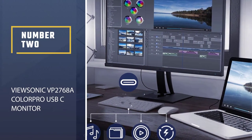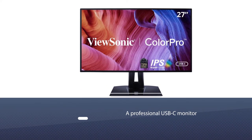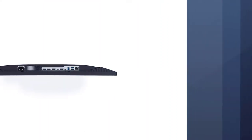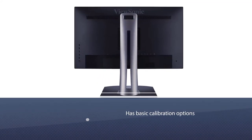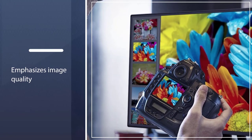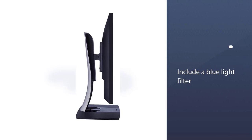Number 2: ViewSonic VP2768A ColorPro USB-C Monitor. This ViewSonic monitor is an excellent option for people who want a professional USB-C monitor. The monitor is 27 inches and 1440p, it has basic calibration options and emphasizes image quality — 100% sRGB and a 4.39 trillion color palette, making it a terrific model for photographers. Other connections include USB 3.1, HDMI 1.4, and DisplayPort.